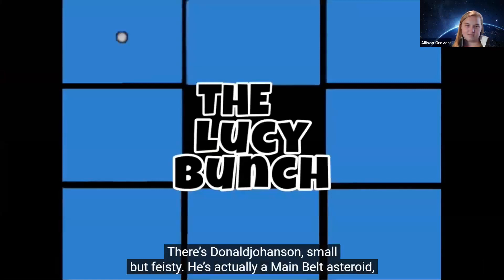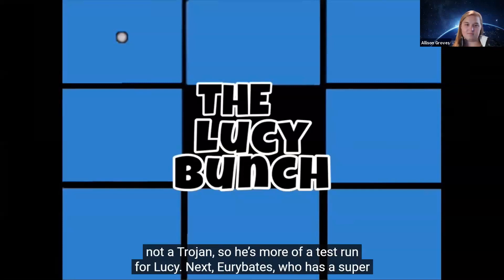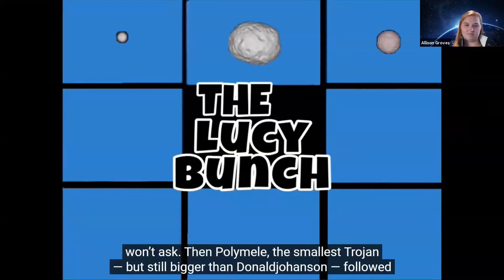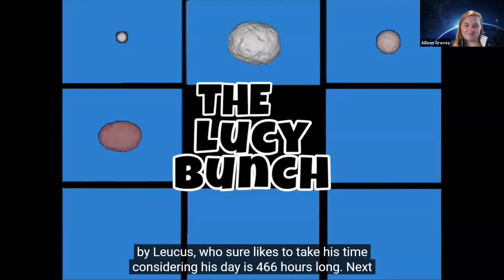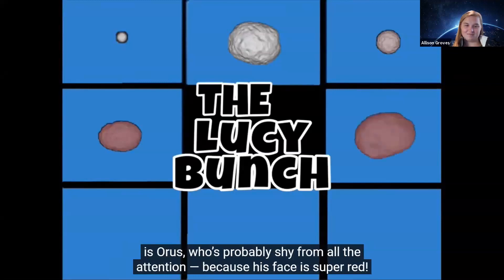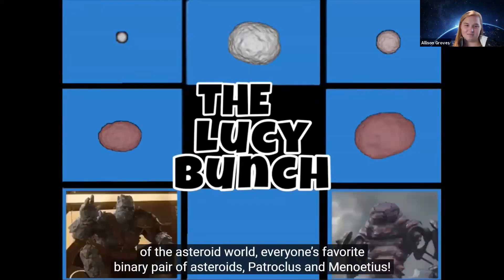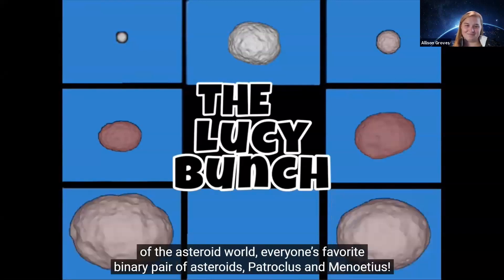There's Donald Johansson — small but feisty. He's actually a main belt asteroid, not a Trojan, so he's more of a test run for Lucy. Next, Eurybates, who has a super edgy collisional backstory. Then Polymele, the smallest Trojan. Followed by Lucas, whose day is 466 hours long. Next is Horace, whose face is super red. And finally, the inseparable pair: Patroclus and Menoetius — everyone's favorite binary pair of asteroids.